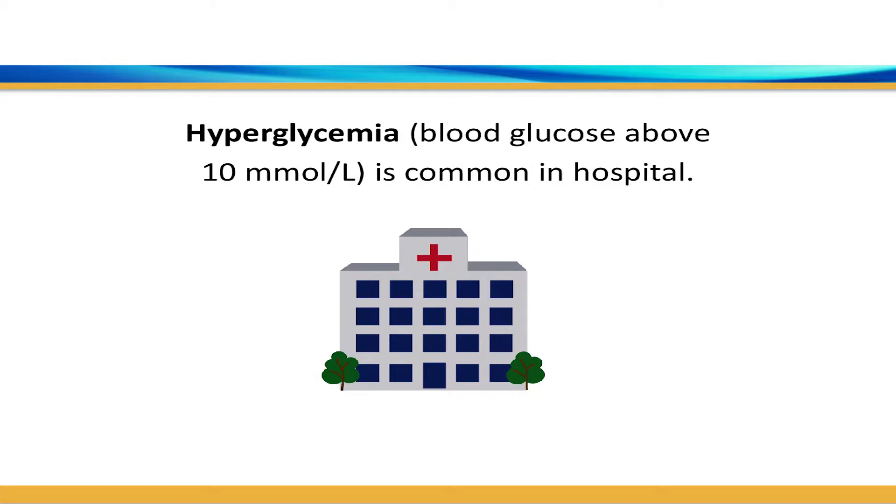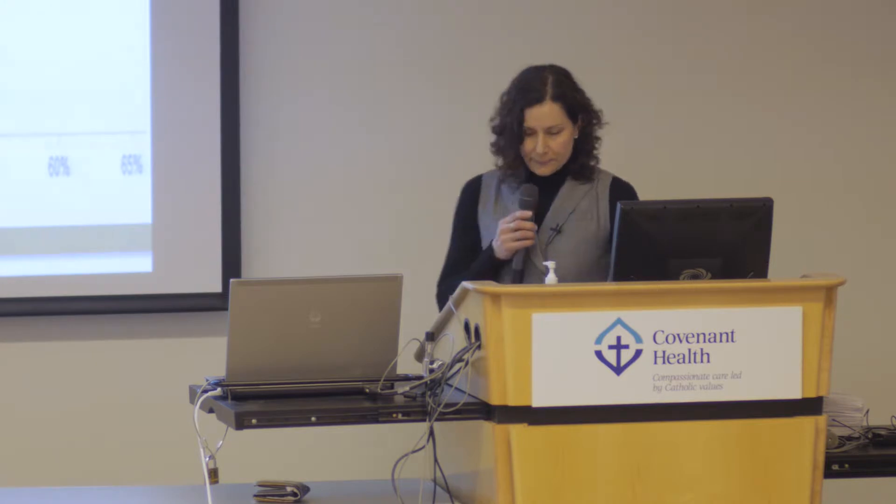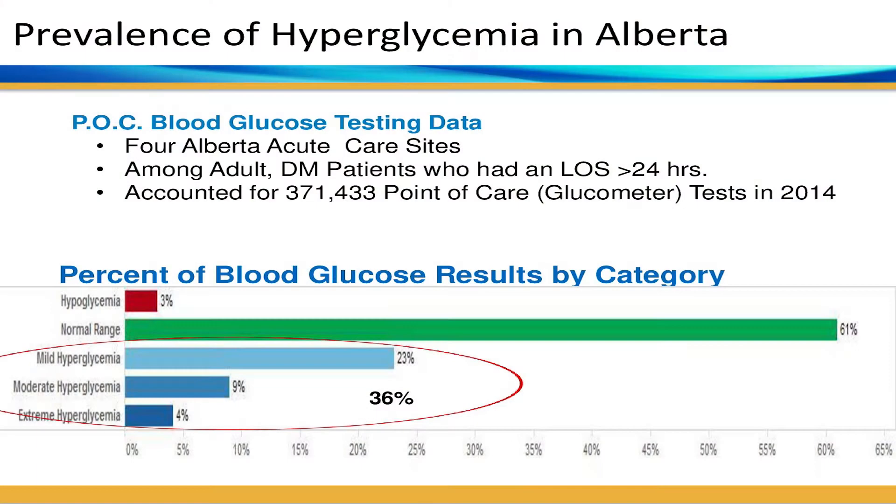Hyperglycemia in hospital is common, as seen both in the literature and provincially through our data collection. Looking at four acute care sites in Alberta using 2014 calendar year data — approximately 7,500 patients with about 371,000 point-of-care tests — the prevalence of blood sugars over the recommended target is about 36 percent. This is consistent with the literature and with other sites provincially.